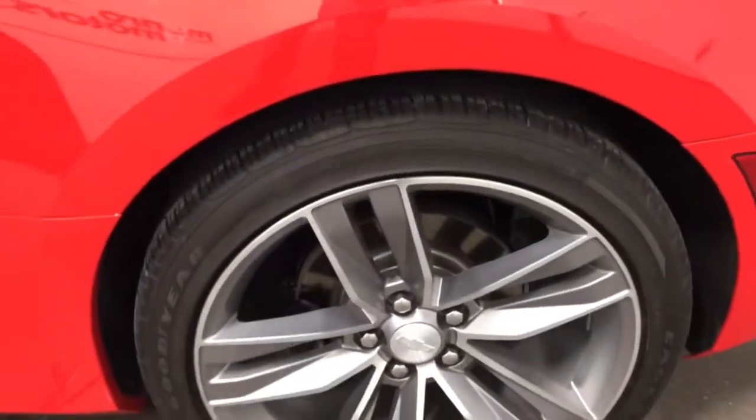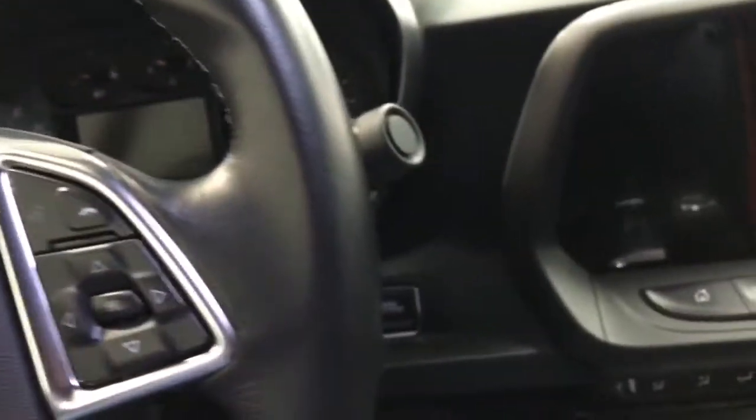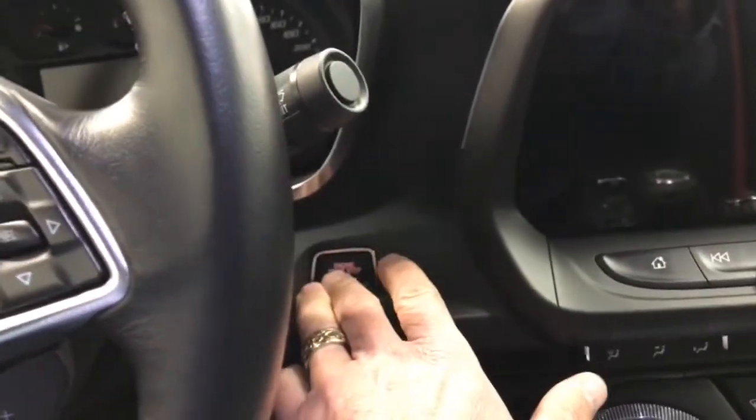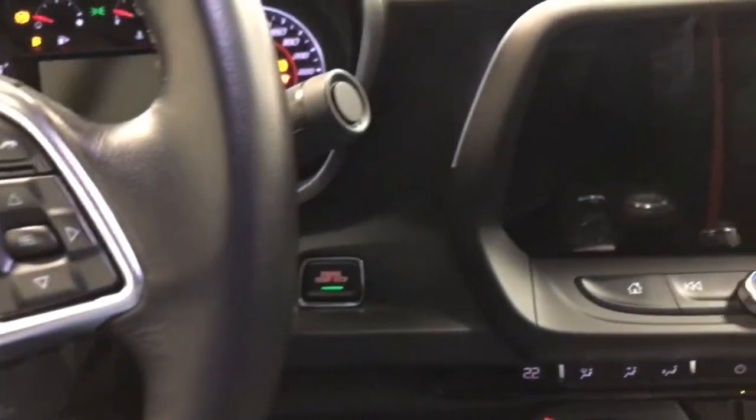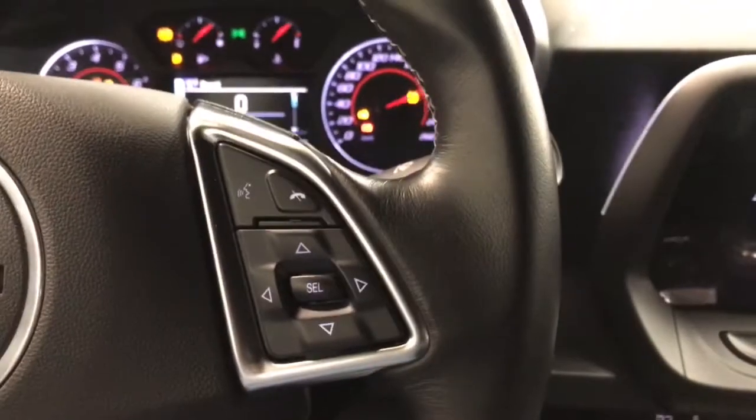Wheels and tires are in great shape. Here's the other front wheel and the other wheel here — it also looks great. On the driver side we've got power windows, power mirrors, power trunk, Bose sound system, and power locks. We'll climb in and fire this one up — it has the key fob, just push the button and away it starts.